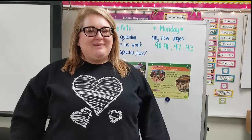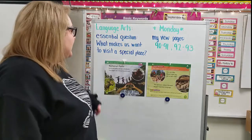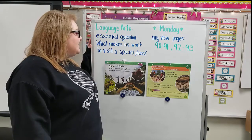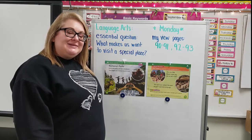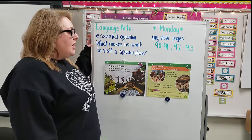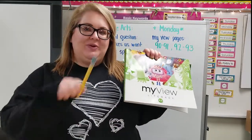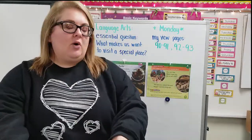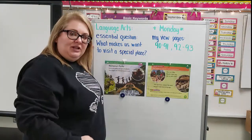Hello, kindergarten friends. Happy Monday. We are going to jump into language arts. Our question this week is, what makes us want to visit a special place? In our stories this week, we are going to look at some special places. We are looking at MyView pages in our MyView book — make sure you have a pencil ready. We are looking at pages 90 and 91 first, and then we'll do letters on 92 and 93.